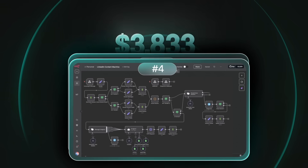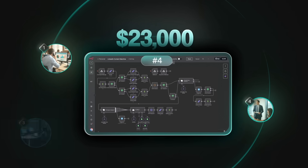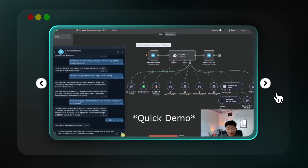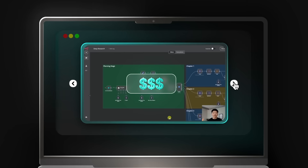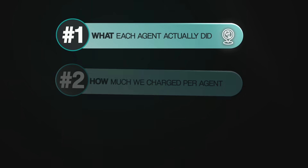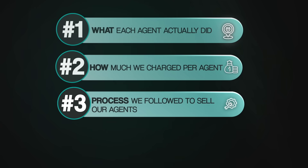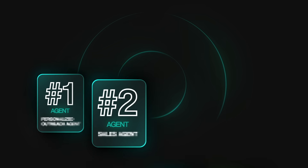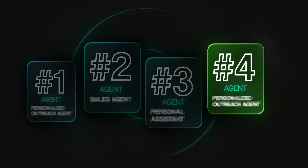We built four AI agents and got paid $23,000 total by four separate businesses, and they weren't anything too complex or advanced. I actually started selling agents like this just a few months after starting out, so I'm confident that you could build and sell something just like them. In this video, I'm going to walk you through what each agent actually did, how much we charged, the exact process we followed to sell them, and how you can sell your first agent step by step. Stay to the end because that's when I go through the most expensive agent of the four.